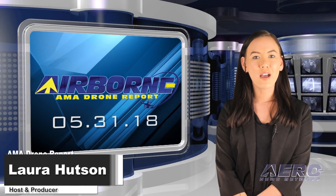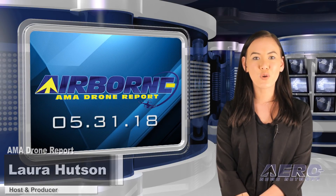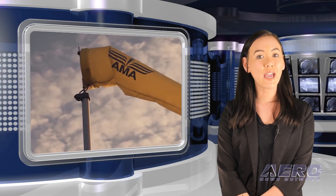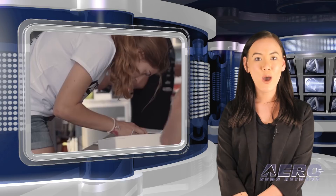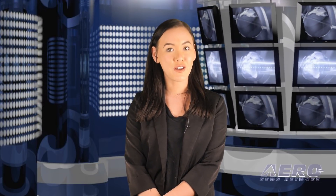Hello, I'm Laura Hudson. Welcome to Airborne's AMA Drone Report on AeroTV, a weekly news program covering the recreational drone world in partnership with the Academy of Model Aeronautics — one of the oldest and most respected aviation organizations in the world, with more than 200,000 members and 2,400 clubs across the country.